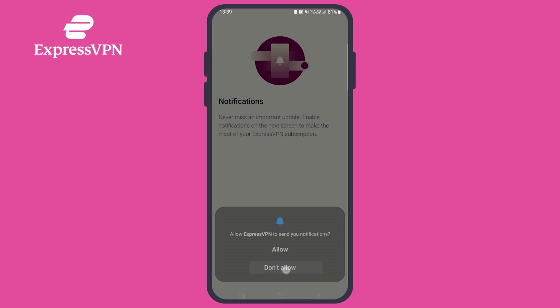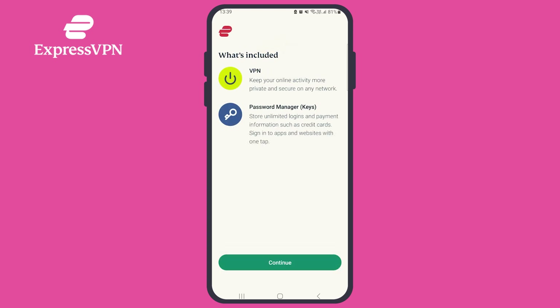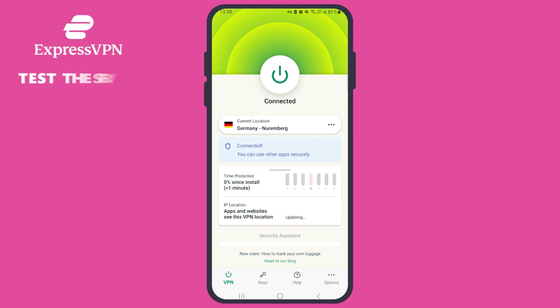You'll also be asked if you want the VPN to launch on startup and whether you'd like to share data with ExpressVPN regarding crash reports, speed tests, usability diagnostics, and whether VPN connections succeed. Once you've given permission, you're ready to start testing ExpressVPN for the next 7 days. The free trial lets you test the service on up to 5 devices, so feel free to download the app on your other devices and sign in using the same email address you used for the free trial.